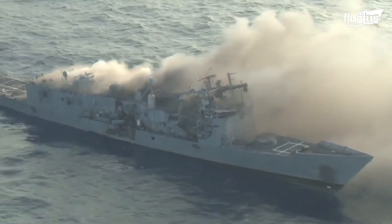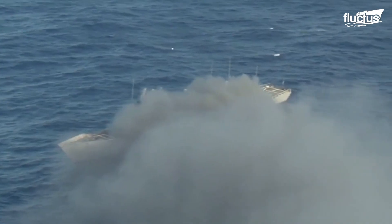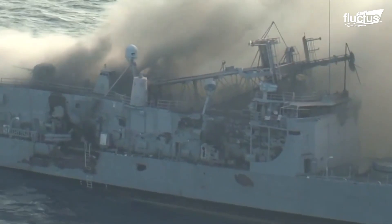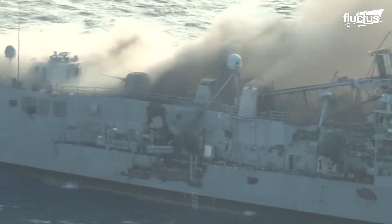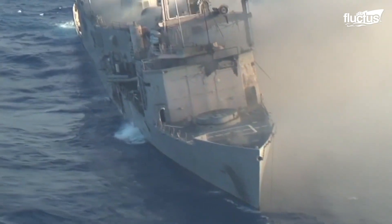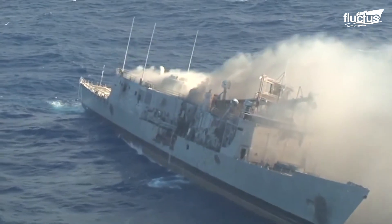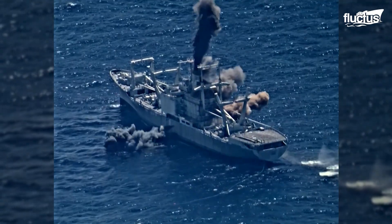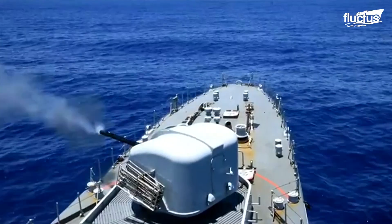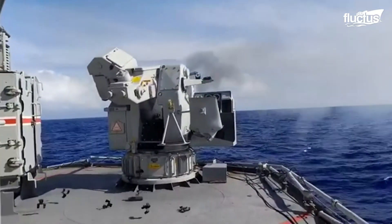One of the most extreme examples of this is known as SINKEX, or the SINKEX exercise. SINKEX, as the name might imply, involves using real, full-size vessels as target ships for crew training and weapons tests. Essentially, it gives sailors a first-hand look at just what their weapons are capable of, and what they can expect from a real-life engagement with an enemy vessel.